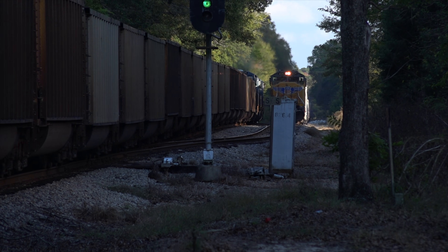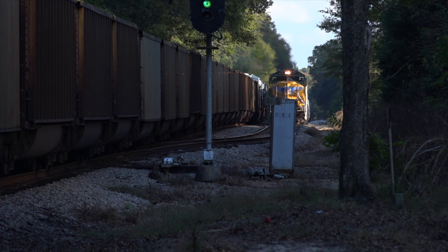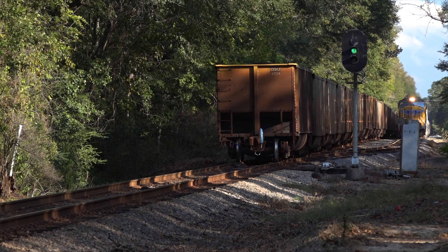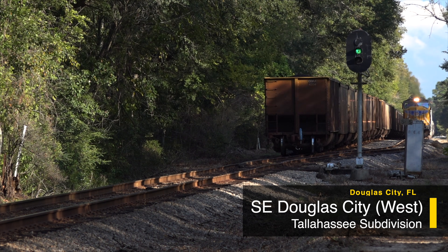At 10 to 15 miles an hour, this loaded beast would take 4 minutes and 44 seconds just to clear the first switch at the siding. When he finally did clear, all the opposing train had to do was giddy up and go.